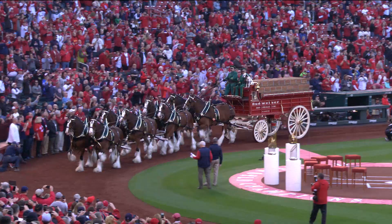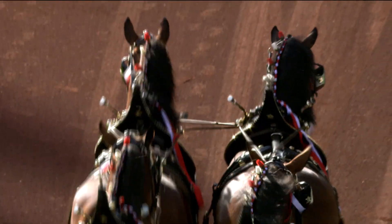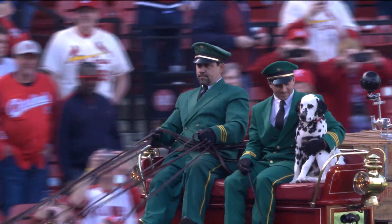The iconic song 'Here Comes the King' was written as a Budweiser jingle in 1971. And it's no surprise — when you hear the song, you know it's opening day in St. Louis. Seeing the Clydesdales makes St. Louis natives feel at home.